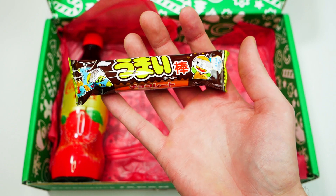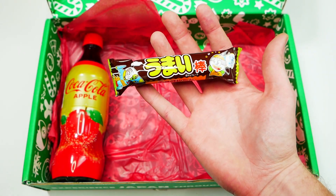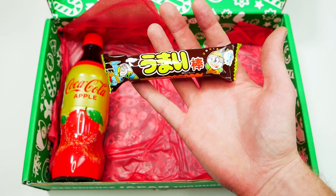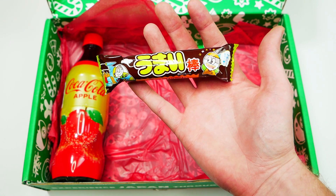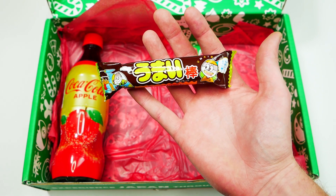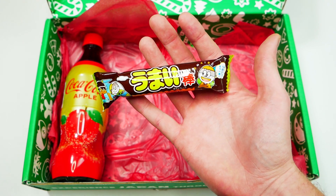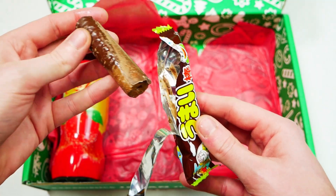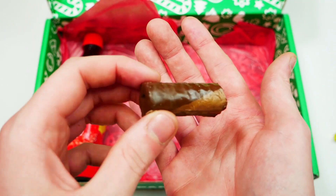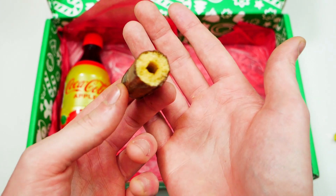Chocolate Umaibo — I still don't know how to say that word. This is a puffed corn snack that's been around since 1979, available in many savory flavors from teriyaki burger to mentaiko. Try this chocolate confection version to satisfy a choco craving. I actually really enjoy this — it just tastes like a chocolate treat.